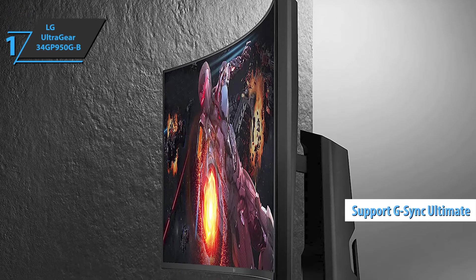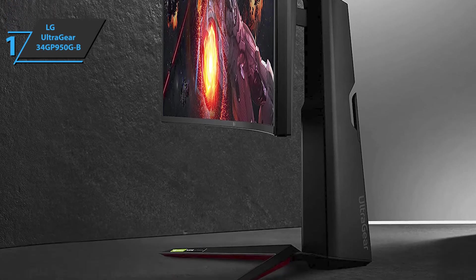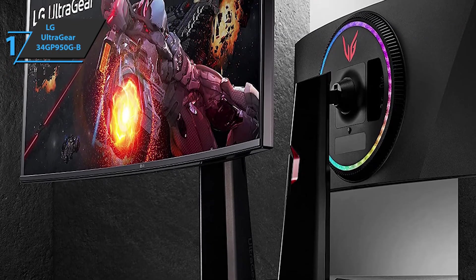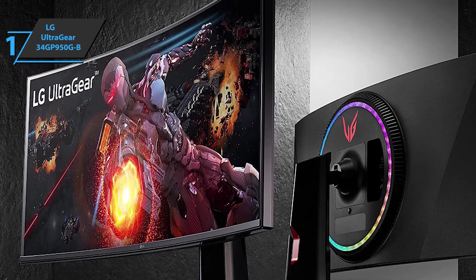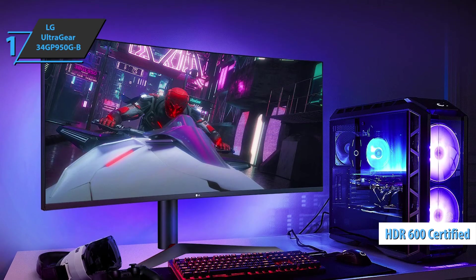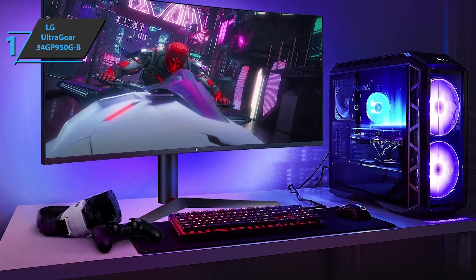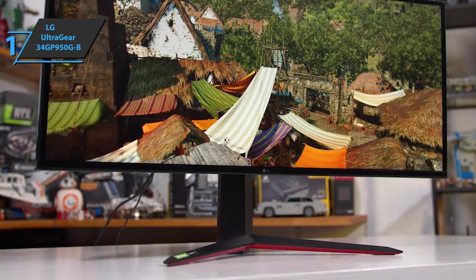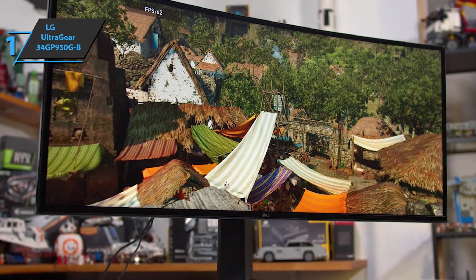This monitor features NVIDIA G-Sync Ultimate — the highest level of G-Sync performance officially certified by NVIDIA to provide the best image quality with minimized visual downtime. What we especially like is that it can overclock its own refresh rate to 180Hz, assuming you have a graphics card capable of doing so via DisplayPort 1.4. The device is also DisplayHDR 600 certified, so you can enjoy high-quality image whether you use HDR or not. The LG UltraGear 34GP950G-B comes with RGB on the back of the monitor, offering audio sync and video sync modes.